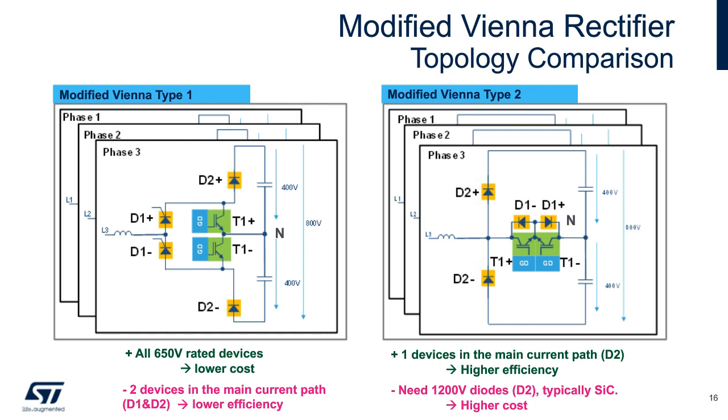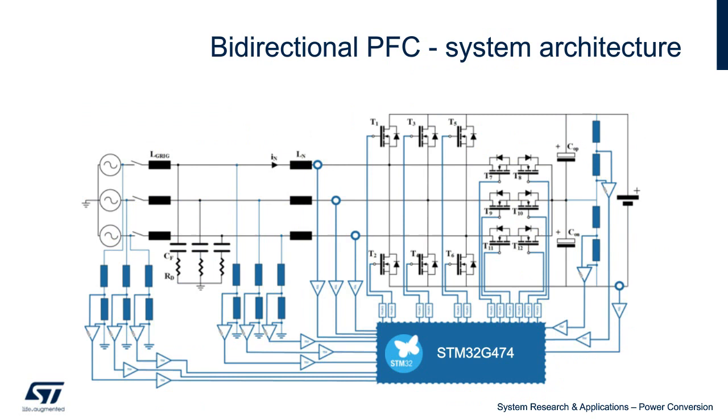However, we still want a bidirectional power transfer capable power stage. To do this, we'll need to extend the use of silicon carbide MOSFETs to actively replace the D2 diode sockets in the Type 2 topology. The result is the bidirectional PFC system architecture seen here. It requires digital control enabled by the STM32G474 and algorithms developed by ST's Power Systems Lab.